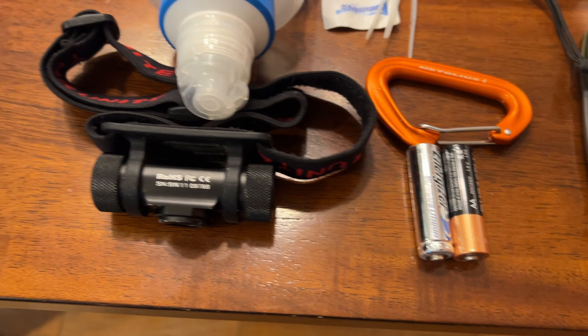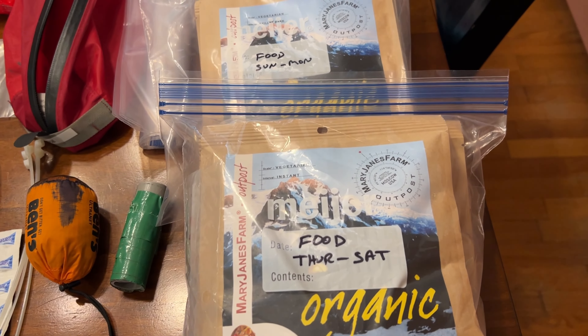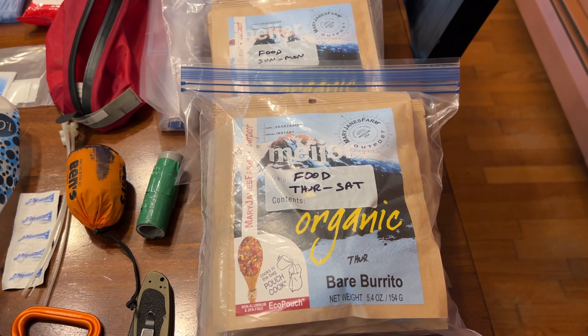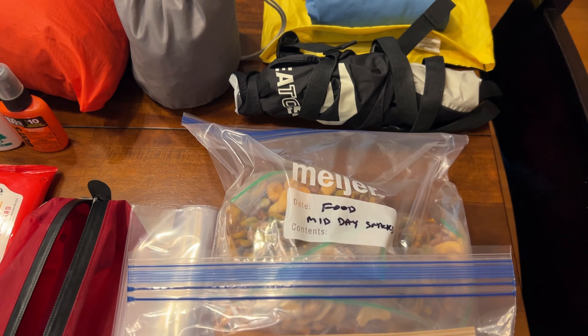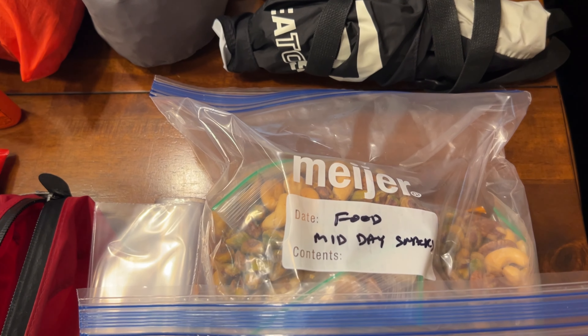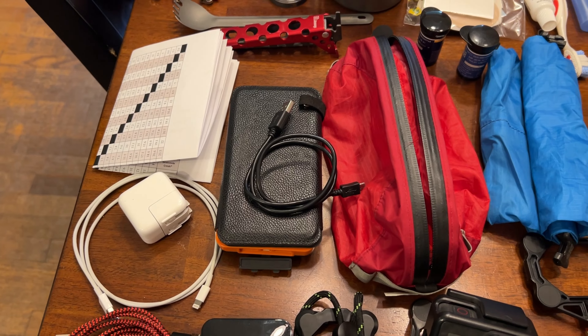The bag also holds all the personal care items, two Ziploc bags to seal up trash, duct tape for repairs, a knife, a clip, a headlamp with two batteries plus a fresh battery already installed — that should be sufficient.